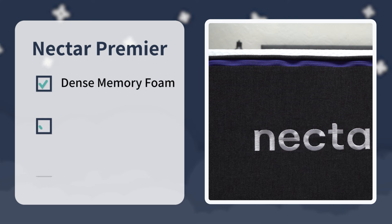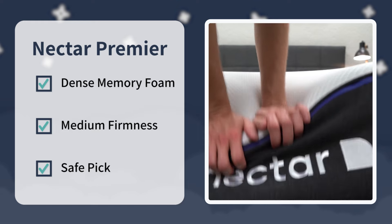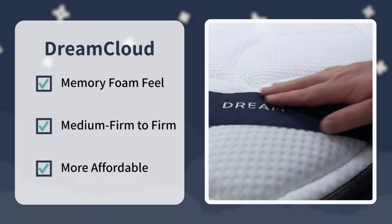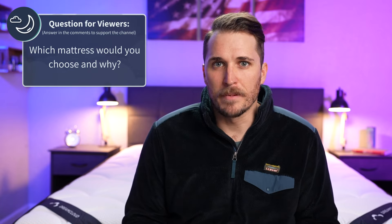No matter which way you decide to go, you're getting two support options at solid values. Check out the Nectar Premier if you want the slightly denser memory foam sensation and a medium firmness. Look at the DreamCloud if you want a more straightforward memory foam feel, a firmer option, and the slightly more affordable choice after discount. Which option are you going to go with and why? Write us in the comments below and let us know.